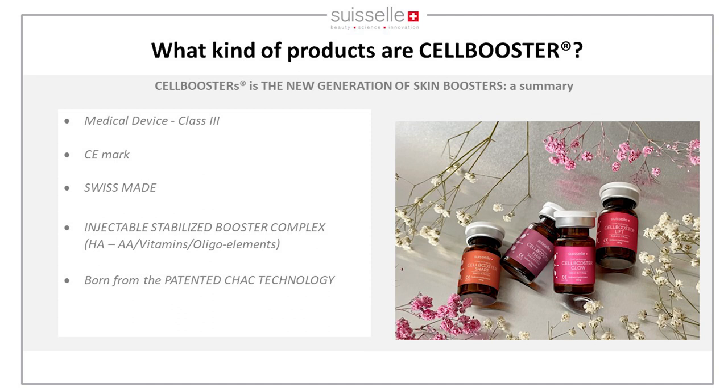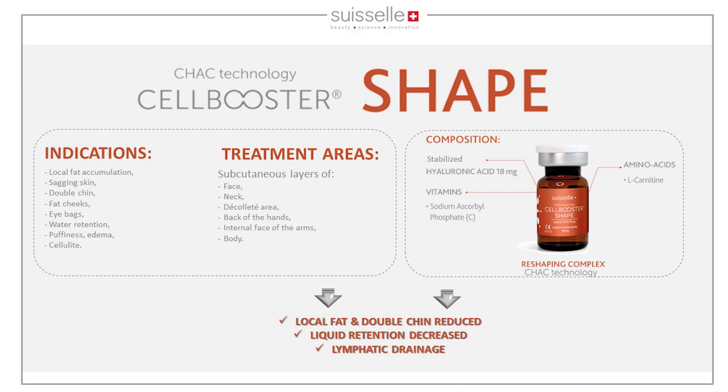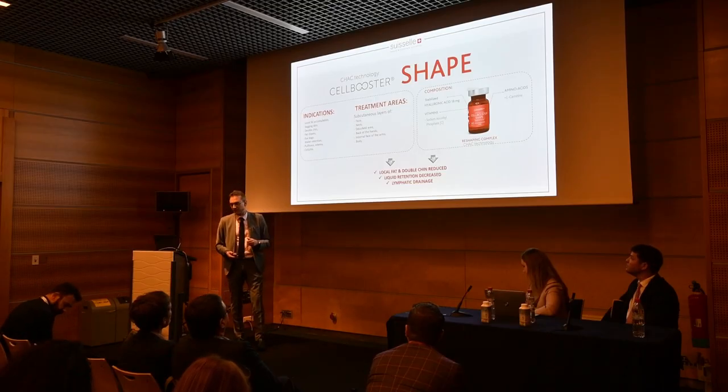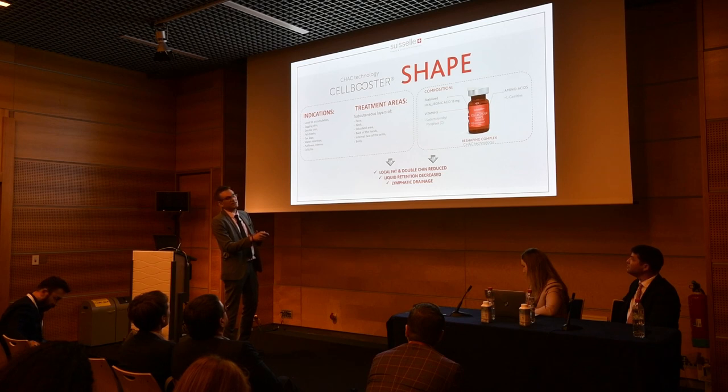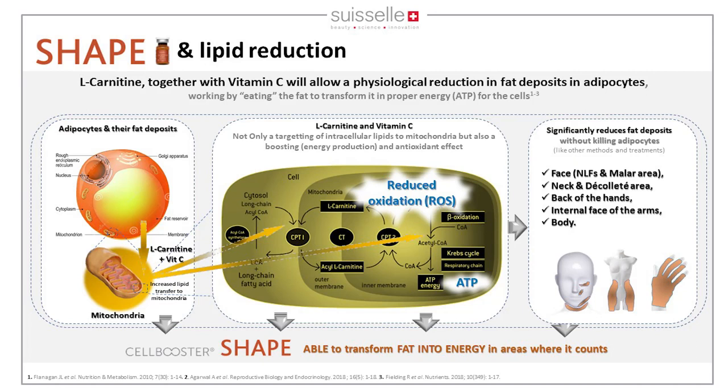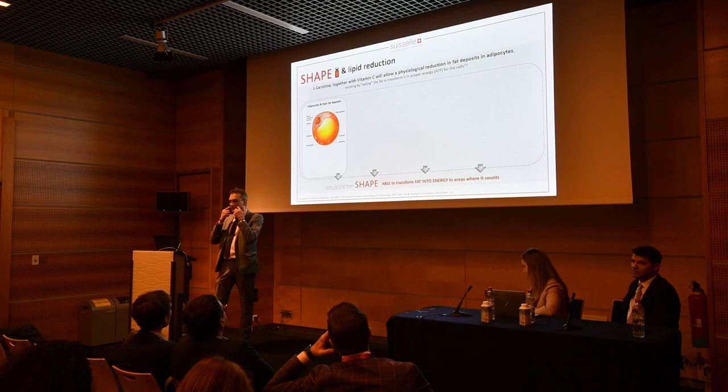The first product is Cell Booster Shape, indicated for local fat and double chin treatment. It reduces lipid deposition in areas where lipids accumulate during aging, and also decreases liquid retention by improving lymphatic drainage — thanks to two key molecules: Vitamin C and L-carnitine.